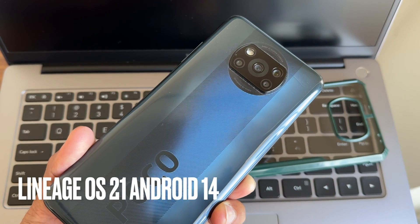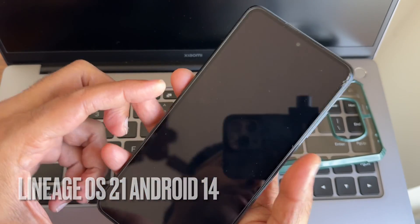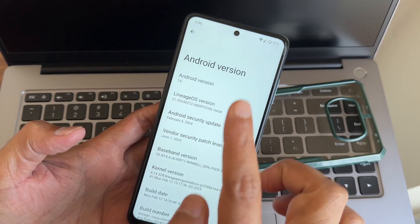Hey, hi, hello! Welcome back to my new video. This is Sampath, you're watching the Sampath SamFX YouTube channel. This is a Poco X3 custom ROM review — back again with a new video. This is LineageOS version 21 with Android version 14.